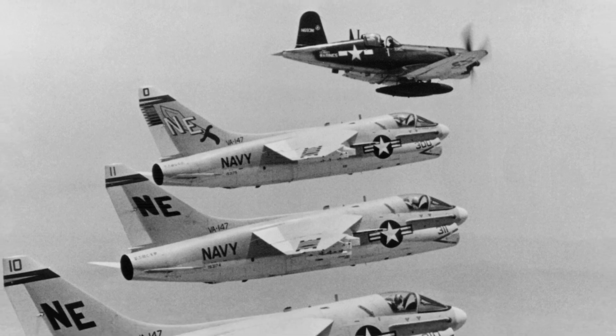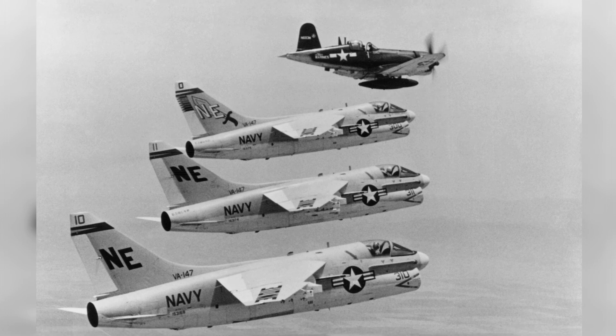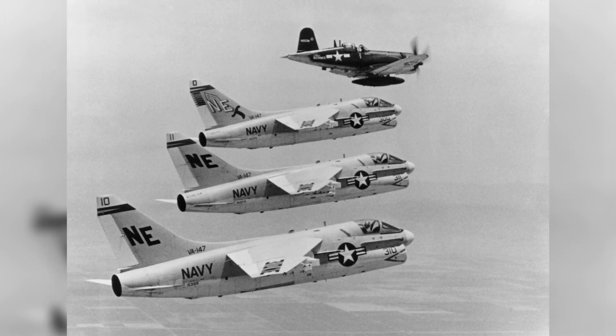On July 7, 1967, Lynn Garrison was flying a F4U-7 Corsair fighter alongside three A7A4S-CV Corsair II jet attack aircraft.